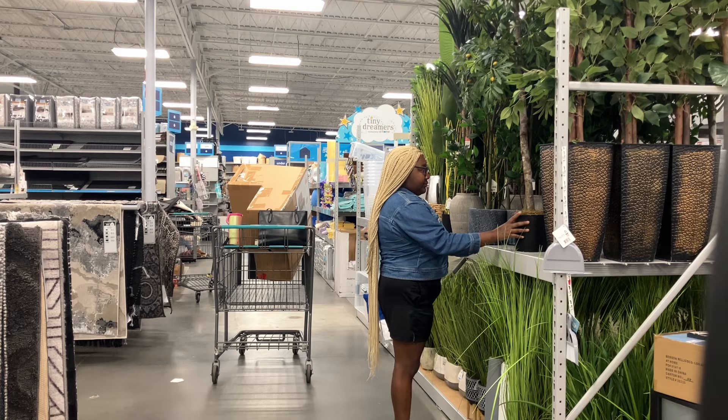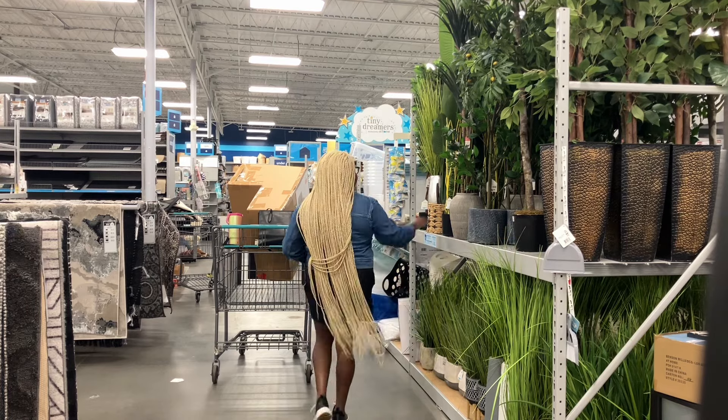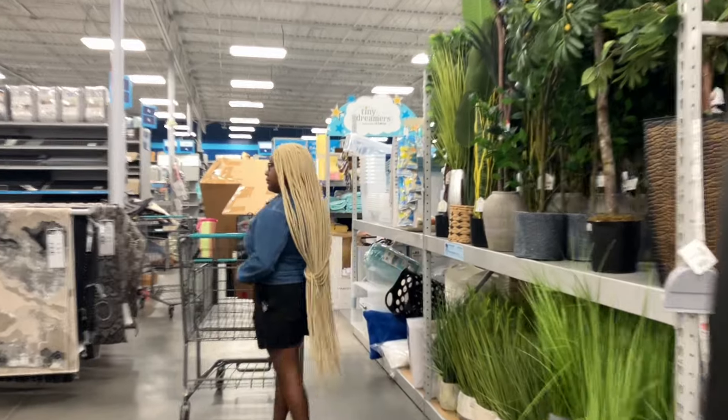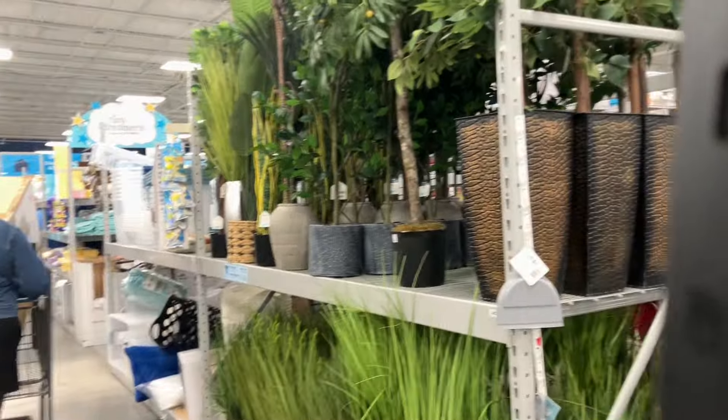Alright besties, we have plants. Cora is there looking at some of them. We love those plants, by the way. We absolutely live and love those.